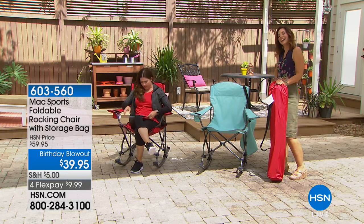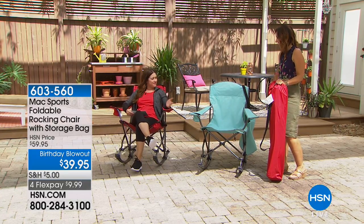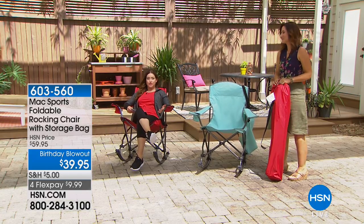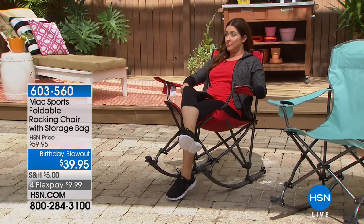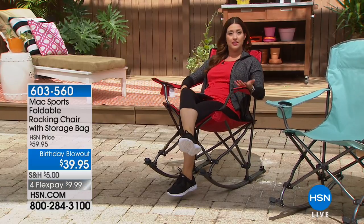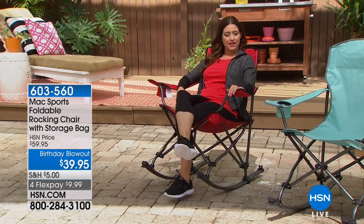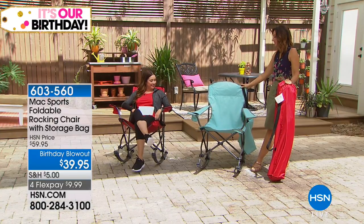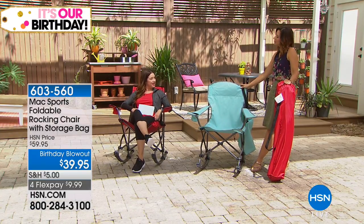I've never seen these before — favorite thing in the whole wide world! I think a lot of us are used to that portable chair that folds up that we can take with us to our kids' soccer game or wherever you need that extra seating, but never are they a rocking chair. This is fabulous!